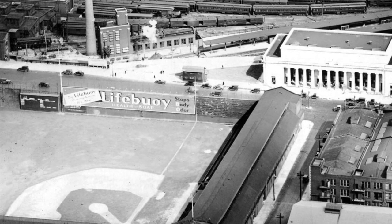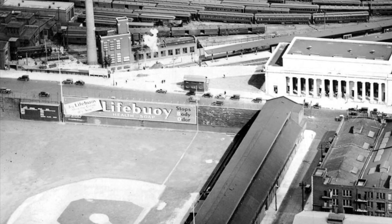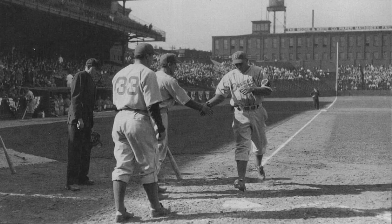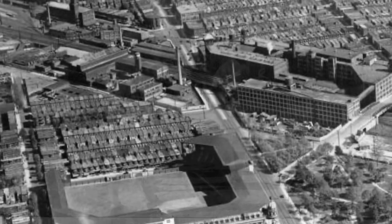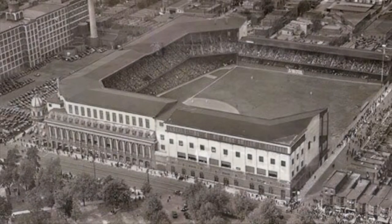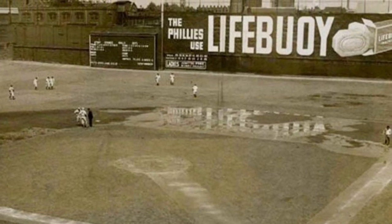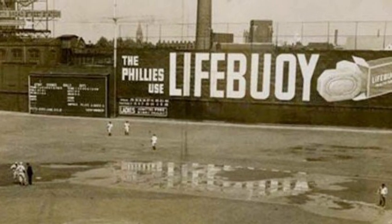Renovations to the stadium followed, resulting in an expanded capacity of 20,000 in 1929. Unfortunately, the quality of baseball played at the Baker Bowl remained dismal throughout much of its existence. By contrast, three blocks to the west, fans at Shibe Park witnessed five world championships by Connie Mack's American League Philadelphia Athletics. A sign on the 60-foot-tall right field fence at the Baker Bowl read, 'The Phillies Use Lifebuoy,' a popular soap brand of the time. Reflecting the disappointing play of the team, graffiti on the side once read, 'And they still stink.'